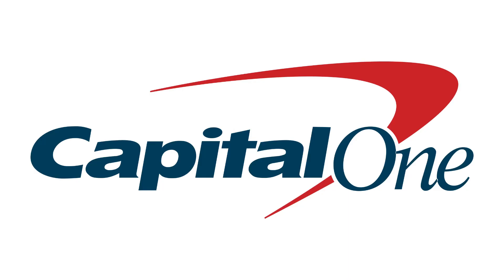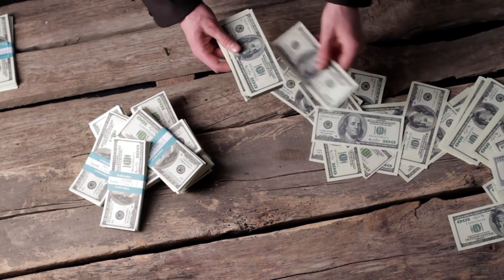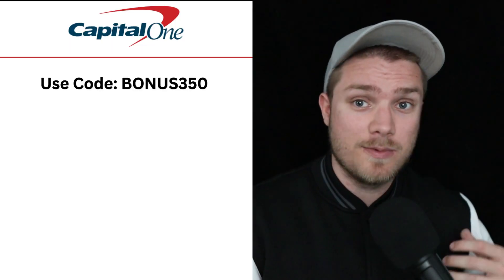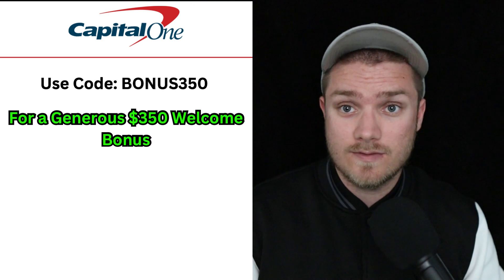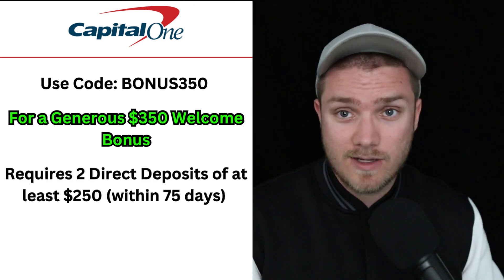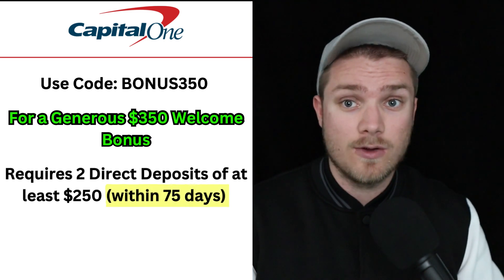The best two online bank accounts in 2023 are SoFi and Capital One. Capital One has a savings account that pays 4.3% APY, and SoFi has a savings account that pays 4.5% APY, although SoFi does require recurring direct deposits to get that high APY. Both are fee-friendly and both currently have welcome bonuses. Use promotion code BONUS350 when opening a checking account with Capital One and you will receive a $350 welcome bonus when you receive at least two qualifying direct deposits of at least $250 within the first 75 days of opening an account.